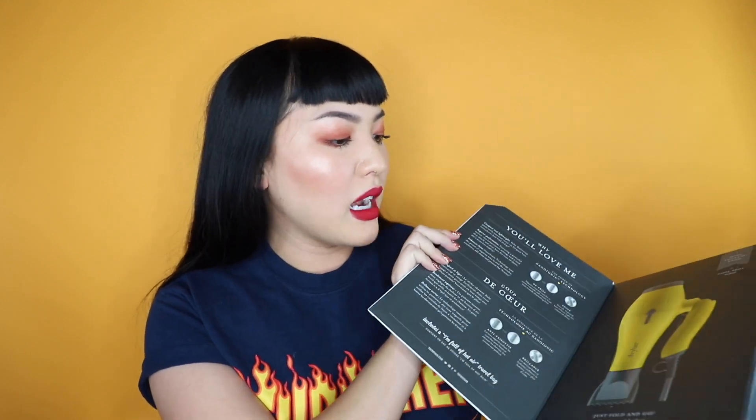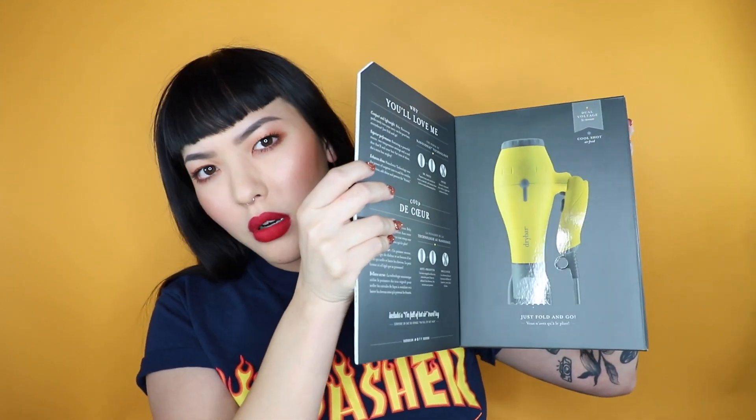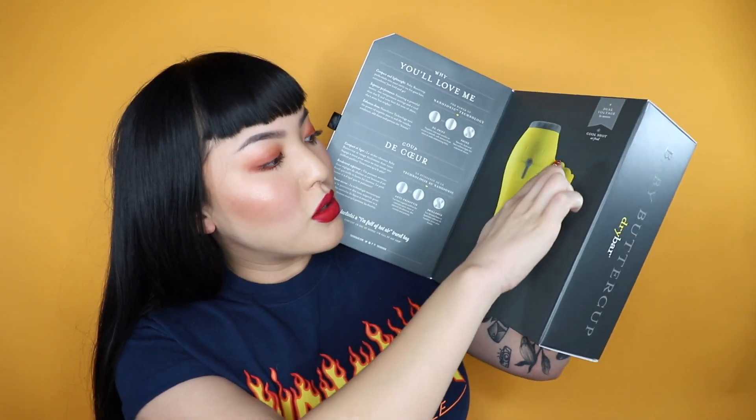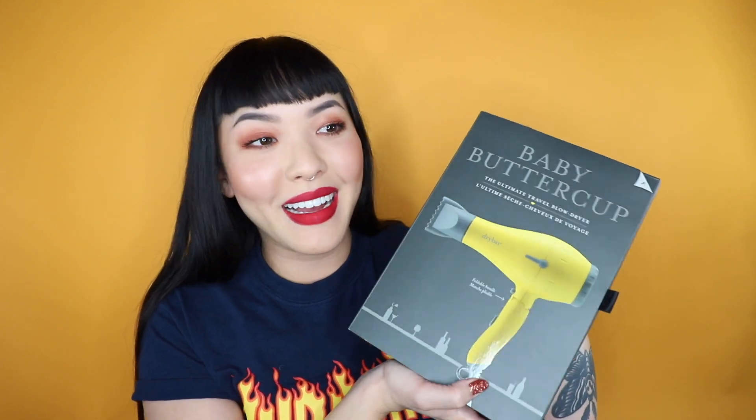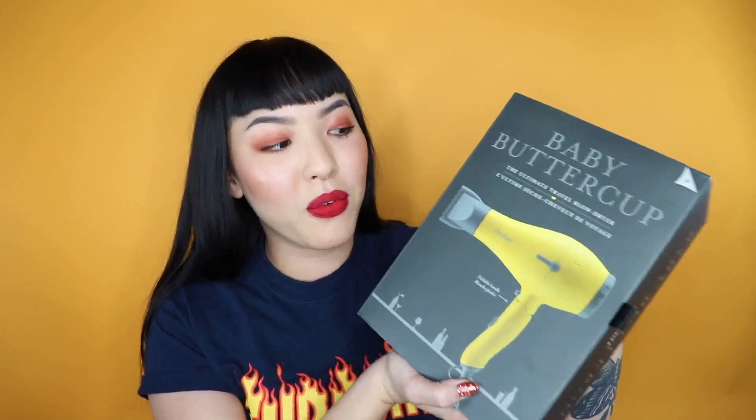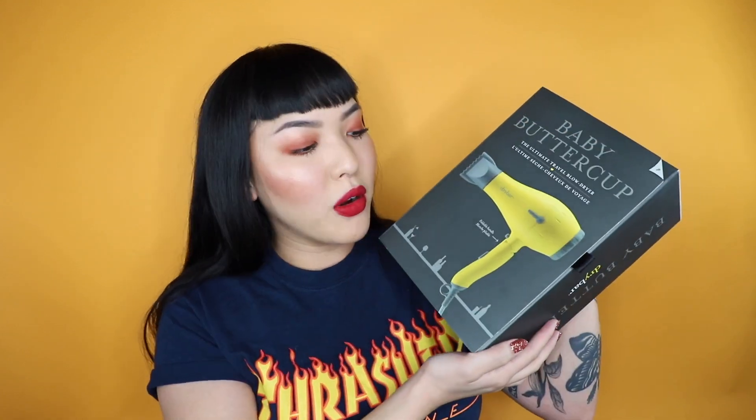Next up we have this Dry Bar blow dryer. It is actually a travel blow dryer, but to be honest it shouldn't be just a travel blow dryer — I think this could be a daily blow dryer for somebody. If you're in the dorms or something it is super nice because it kind of folds over, so it's a space saver. Dry Bar is such an awesome company and they create really incredible products. I already have a couple blow dryers I use regularly, so I thought I would pass this one on to you.